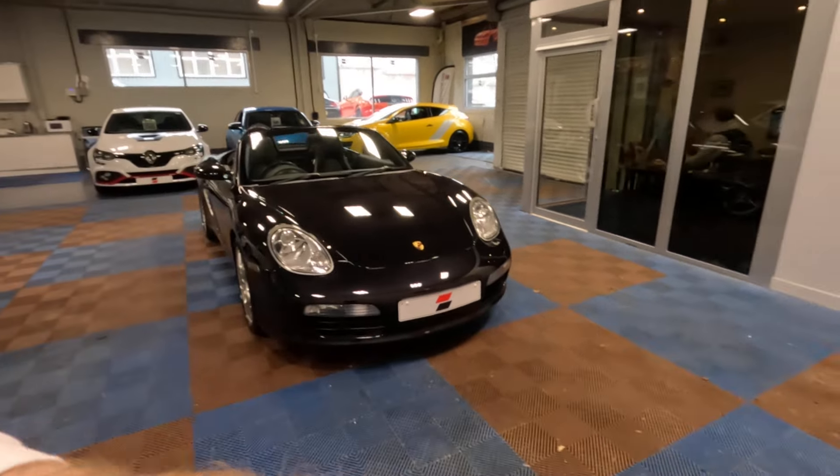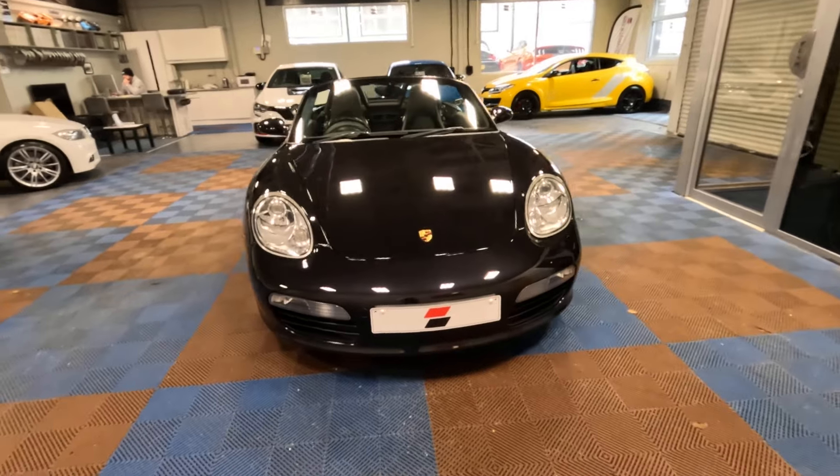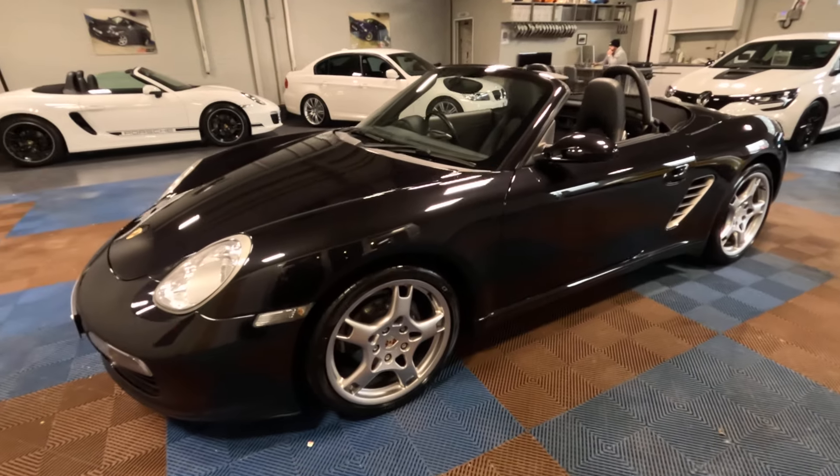Before I ramble on any more, let's get started. Just take a slow, gentle walk around the car — I'd like to take the car's overall condition in as we just have a wee meander around.